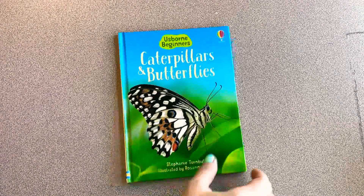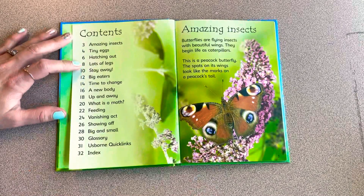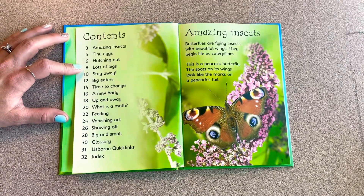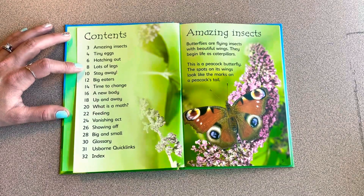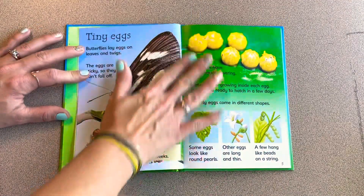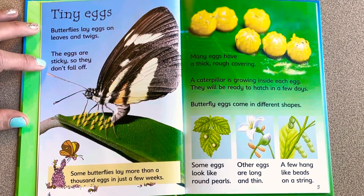Butterflies are flying insects with beautiful wings. They begin their life as caterpillars. This is a peacock butterfly — the spots on its wings look like the marks on a peacock's tail.